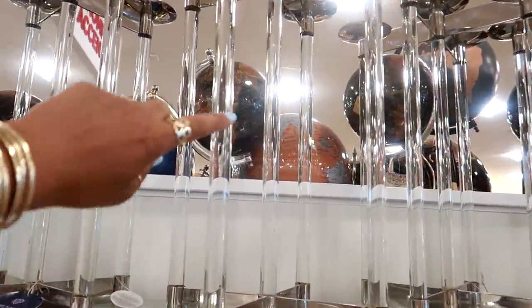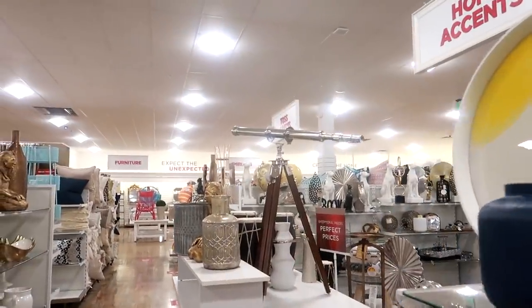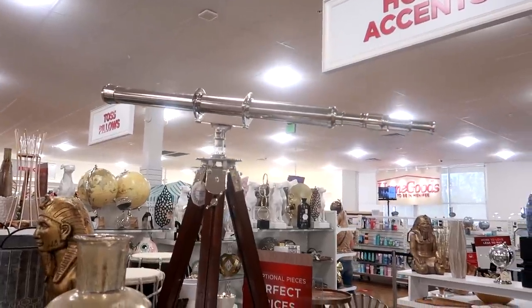Really pretty — I like how this part is clear. That wheel up there is $50. Oh, look at that telescope — that's pretty cool!